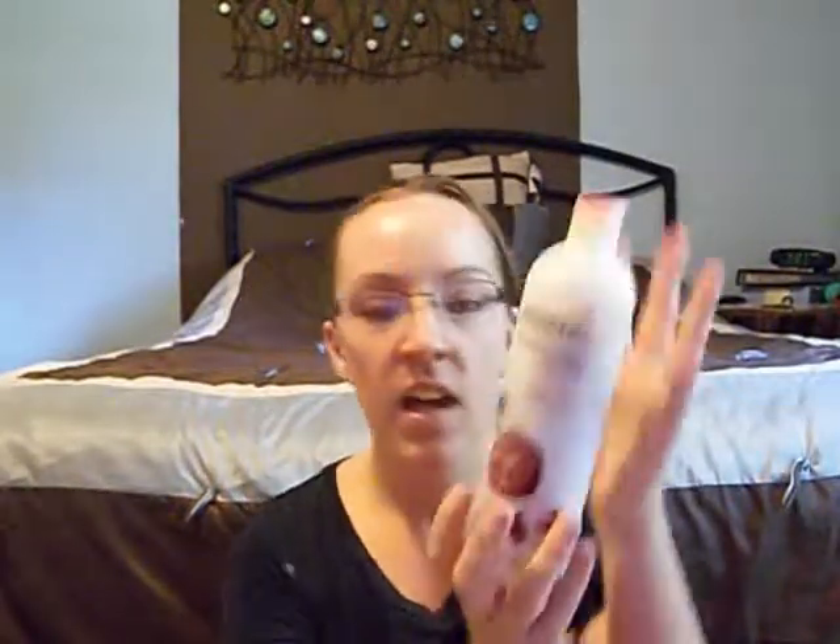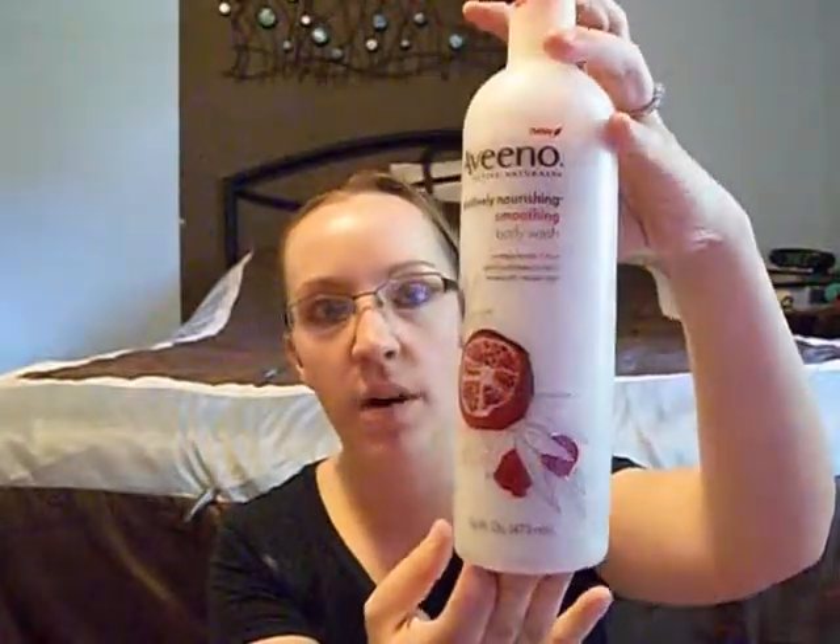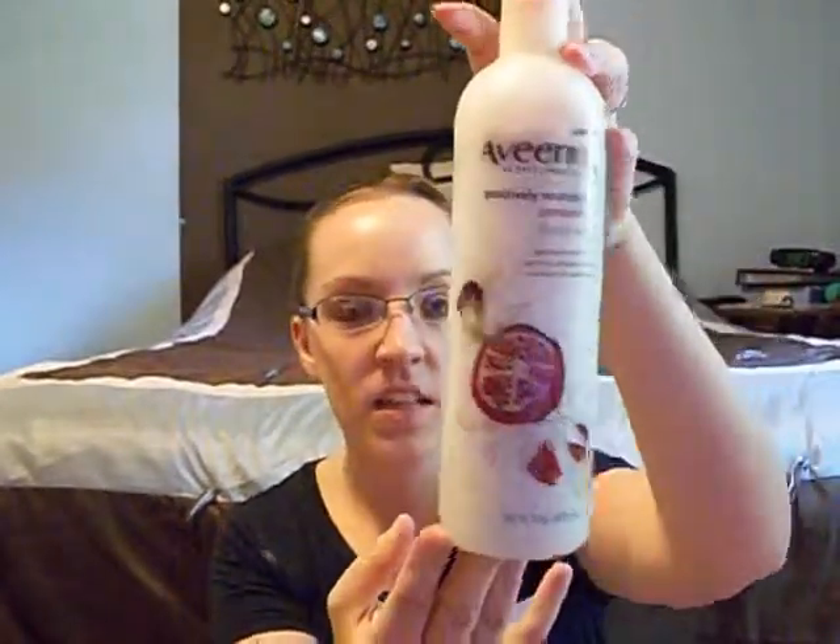Hey everybody! Today I'm going to be doing a product review on a bathroom item. It's Aveeno's Body Wash. It's positively nourishing, the smell is pomegranate, and it's got little rice beads in it — and this is what it looks like. I got this at Walmart for about $5 and it is a 16 fluid ounce bottle.